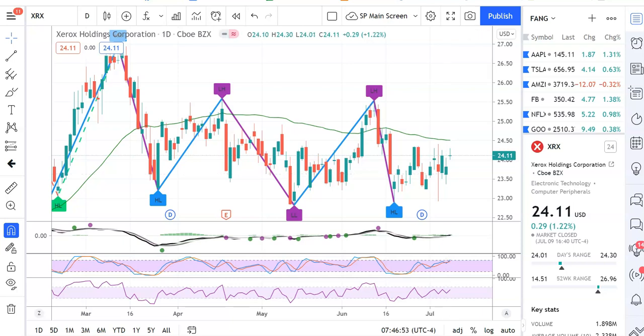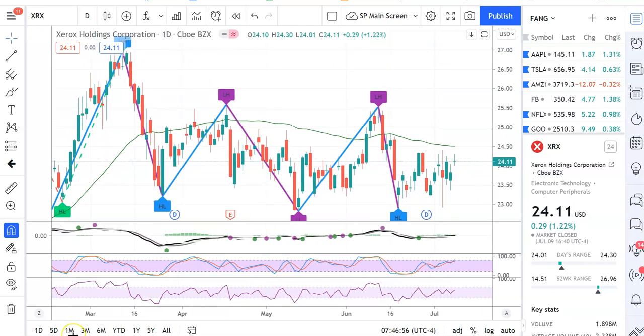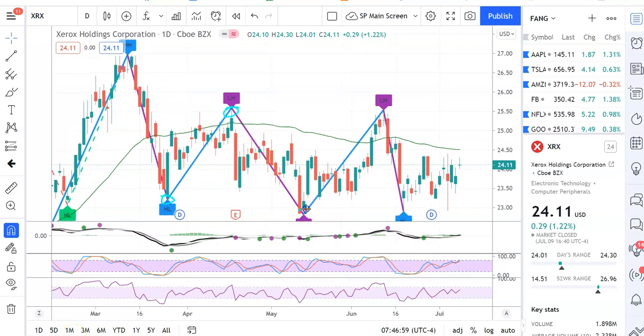As swing traders, our job is to find these major swings. This is a ZigZag indicator — it's perfect, it always predicts the tops and bottoms, but it does that by looking into the future. Right now the ZigZag does not know what it's doing, but it looks like it might be going up. Since you can't use the ZigZag as an indicator because it's a future-looking thing, we must find other indicators that don't look into the future to predict what may happen.